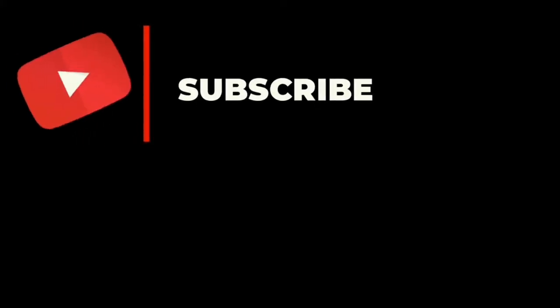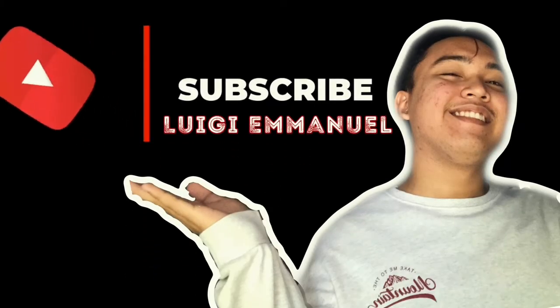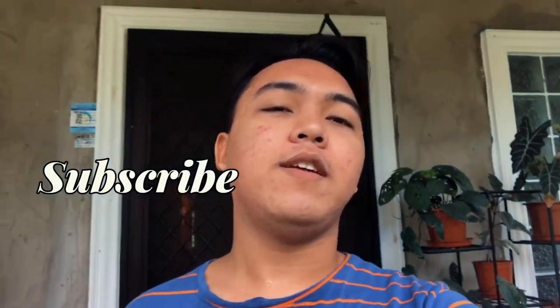What is up you guys? It's me again, Luigi Manuel, and welcome back to my YouTube channel. Today we will be doing room makeovers — if you're interested, just keep on watching. But before that, don't forget to like, hit the notification bell, and subscribe for more updates on all of my videos.